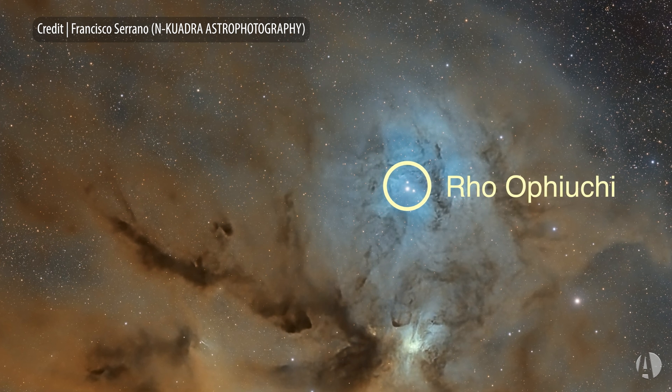You can't quite see all that color with the human eye, even with large telescopes, because our eyes just aren't sensitive to that color. But you can capture it in wide field photos.